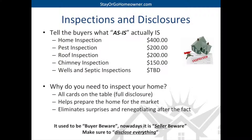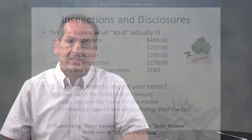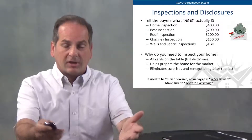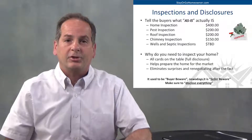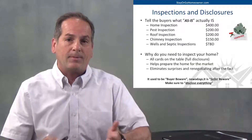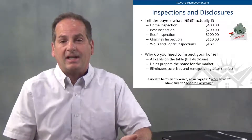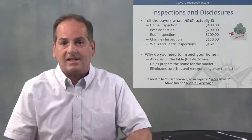We need to get a home inspection, pest inspection, roof inspection, and any other inspection we need to tell the buyers what as-is actually is. They're worth their weight in gold. What that's going to do is put all of our cards on the table — full disclosure — and it's also going to let us know what we might want to do to get the home ready for the market, and eliminate any surprises and renegotiating down the road.